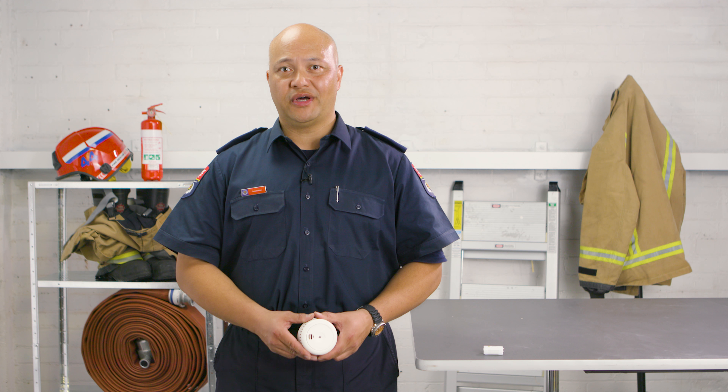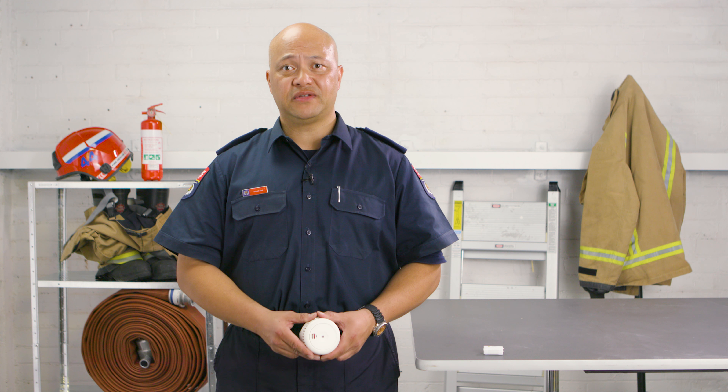So which alarm should you buy? There's a wide range available and it can be confusing, but there are just two things you need to look for: the smoke detector type and the battery type.